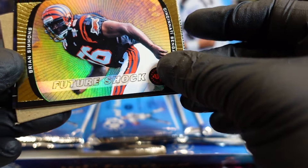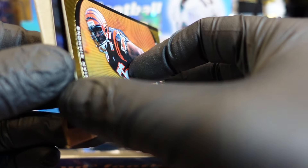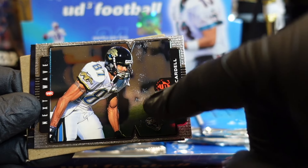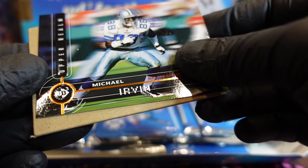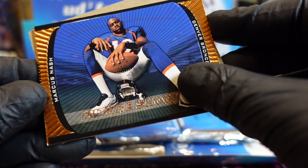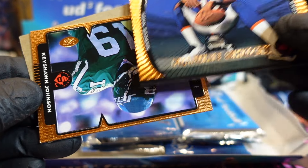Brian Simmons, linebacker. Look at that — you can see it. Michael Irvin — the Irv man! That's the sad part about these cards especially Upper Deck — always with the stickiness. This is a good pack.